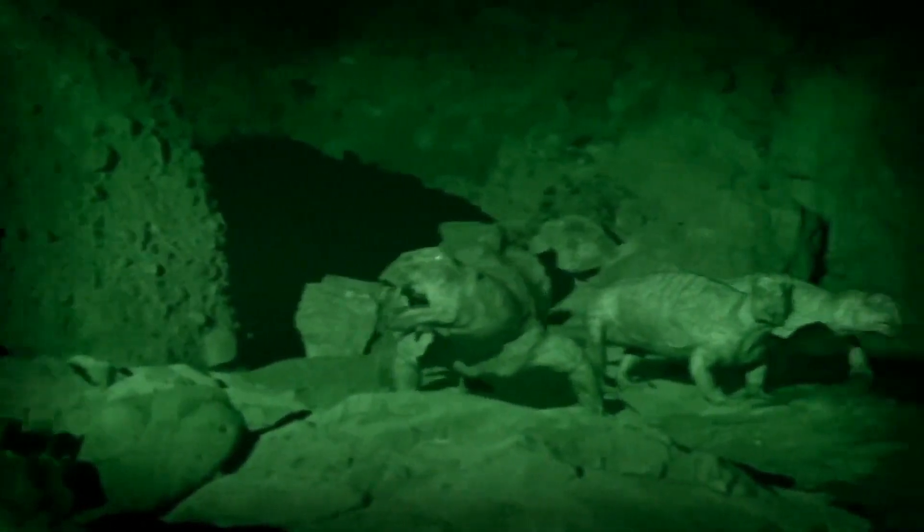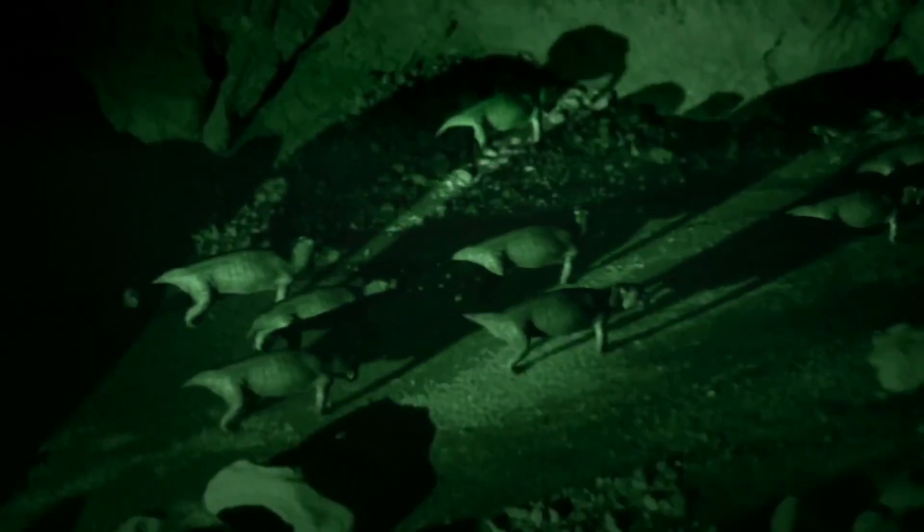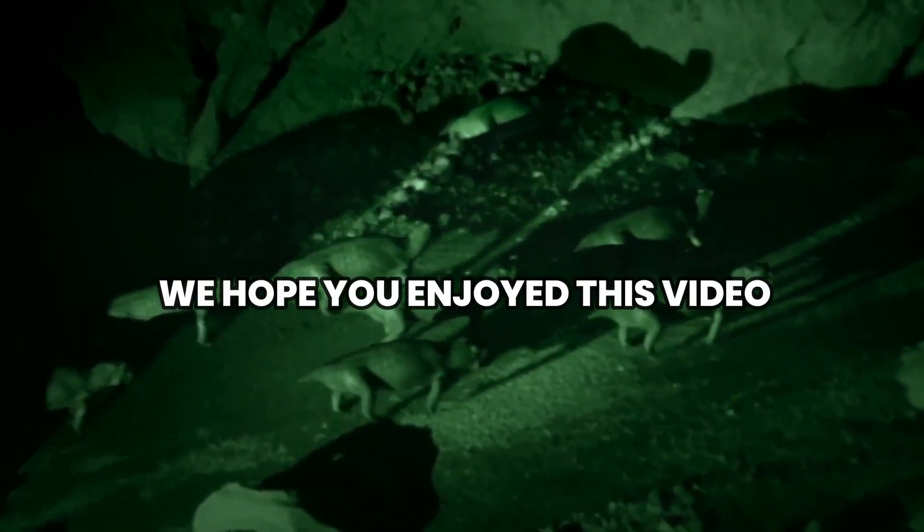Thank you for joining us on this captivating journey into the world of Lystrosaurus. We hope you enjoyed this video.